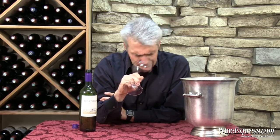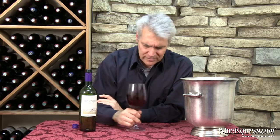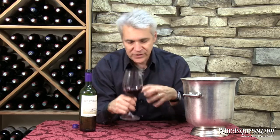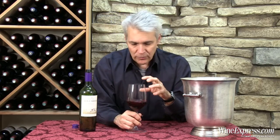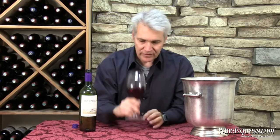Nice nose on this — blackberries, nice spices. No oak on this; temperature-controlled fermentation. They do a little cold soak to retain some of the fresh flavors and aromas. They do an extended maceration to soften the tannins.